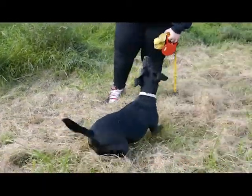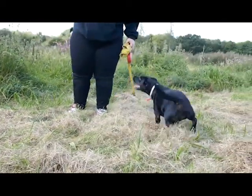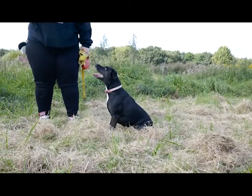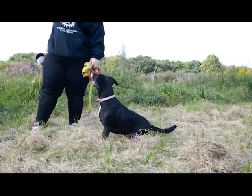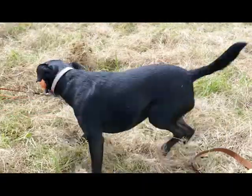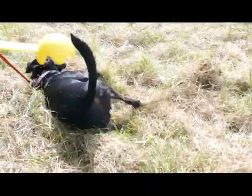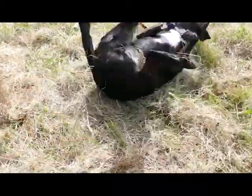Under an experienced and loving owner, this dog breed is very loving, loyal and protective. They are fantastic with children if they have been well socialised, but it is important to supervise both dogs and children when together.